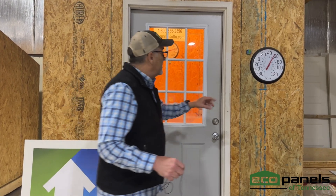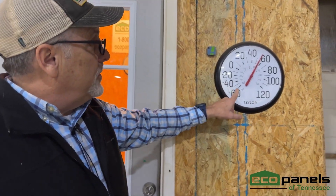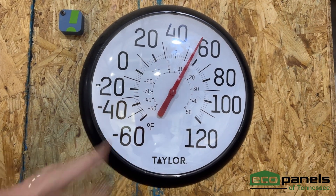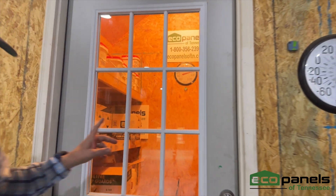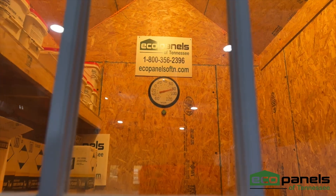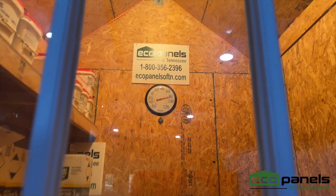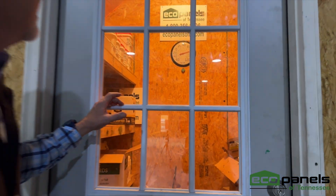We went down to the hardware store and got a thermometer for out here and a thermometer for in there. Out here in the shop this morning it is around 55 to 56 degrees. And inside, it is 83 or 84 — somewhere between the 80 and 90 mark. So about a 30-degree difference.